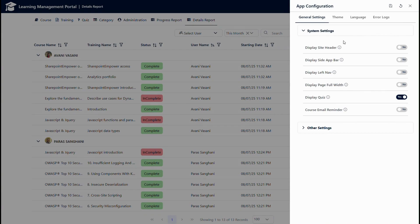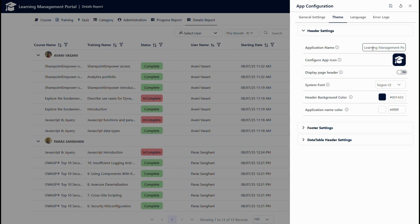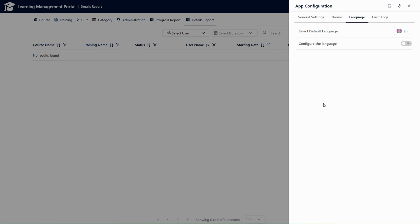If I go to the settings menu, the admin user can configure system settings such as displaying the header, footer, and all other components. They can also set the name of the application, change the icon, set the system fonts, footer colors, and footer icons. We can enable the display of header and footer, and configure different languages — our application supports all different languages throughout the world. We can also configure a default language if needed.